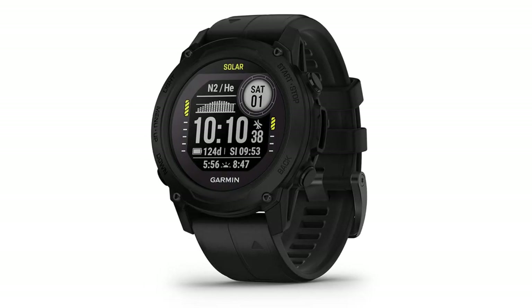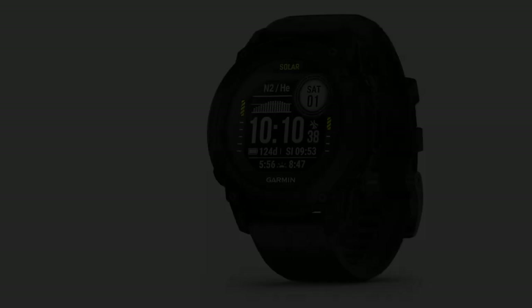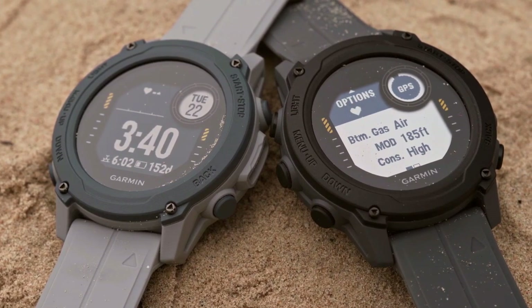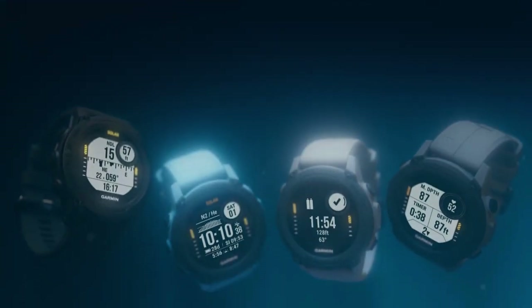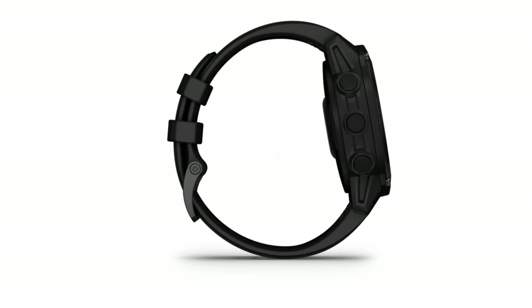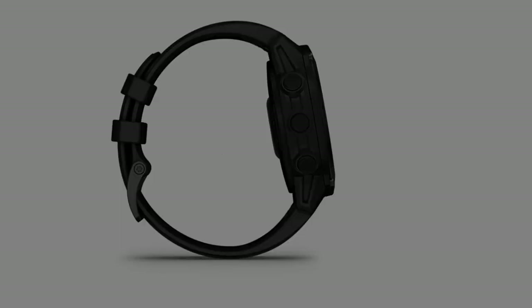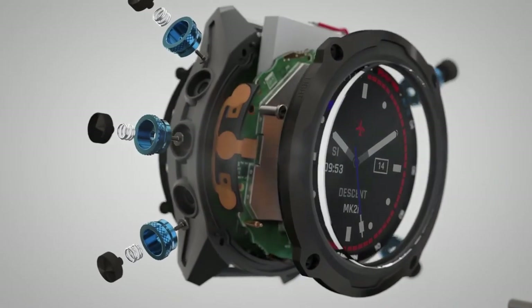Crafted for durability, the Descent G1 boasts a rugged design that ensures resilience in challenging underwater environments, making it a reliable companion for experienced divers. Versatility is a key strength, offering multiple dive settings to accommodate various underwater pursuits — from free diving to expert dives and recreational diving.